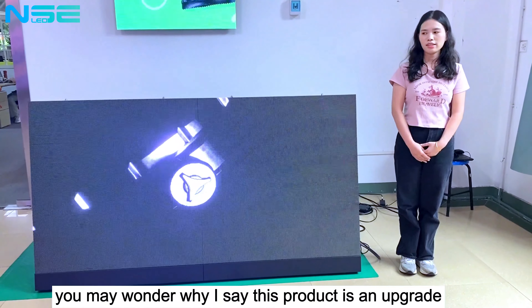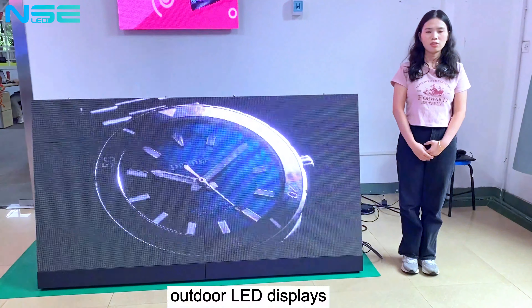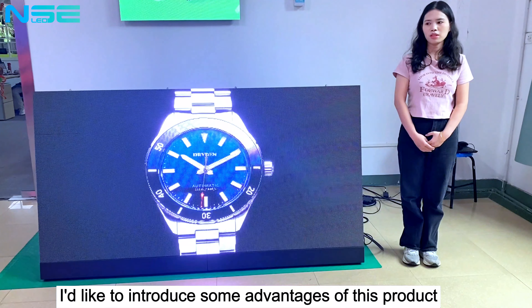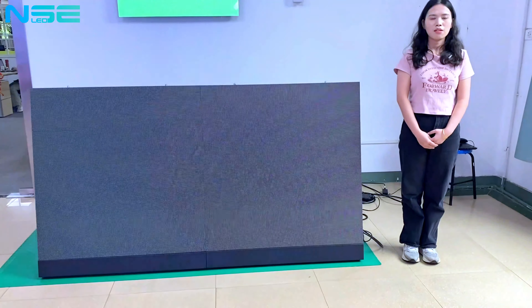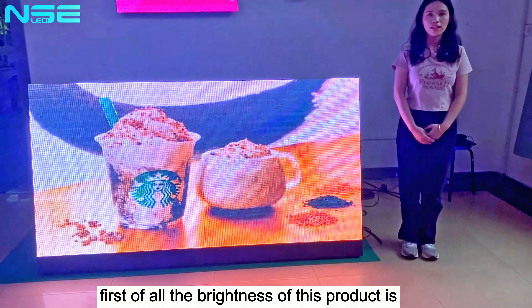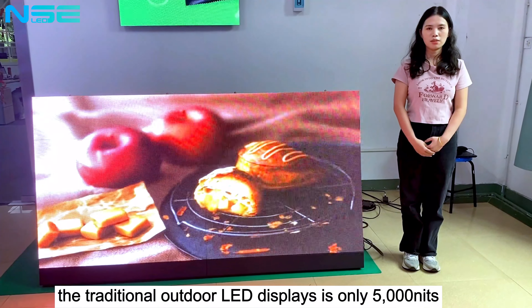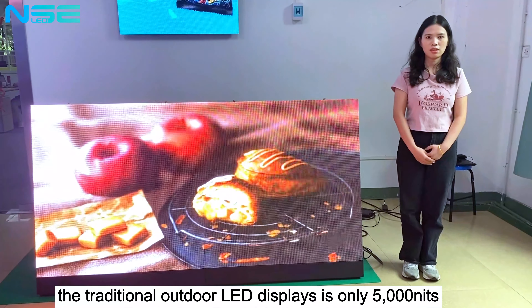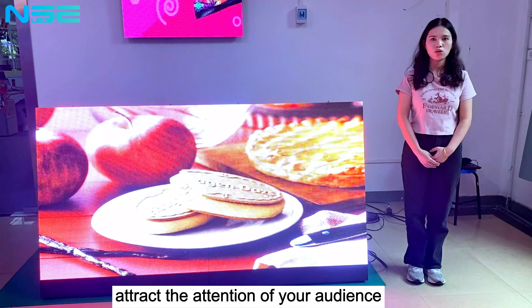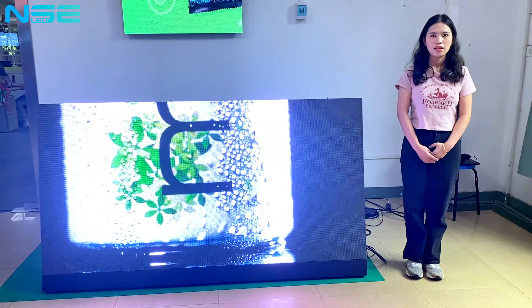You may wonder why I call this product an upgrade from traditional outdoor LED displays. First, the brightness of this product is as high as 10,000 nits, while traditional outdoor LED displays are only 5,000 nits. This means the product can help you attract the attention of your audience even under strong sunlight.